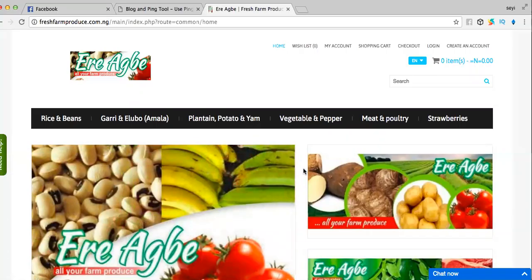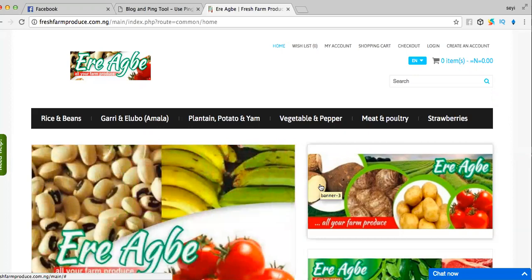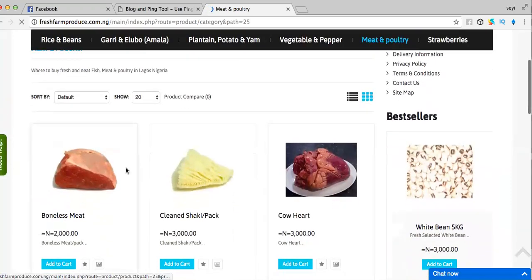Greetings from freshfarmproduce.com.ng. Ever wonder where you can get meat and poultry online, delivered directly to your doorstep? Visit www.freshfarmproduce.com.ng. Today I'm going to be talking about our meat and poultry section of our website.